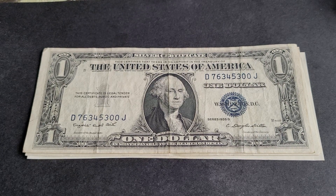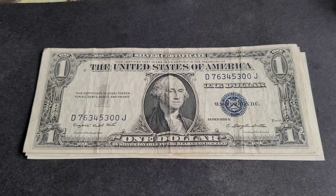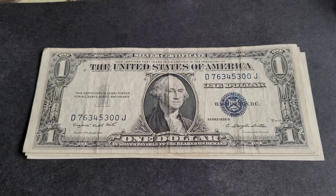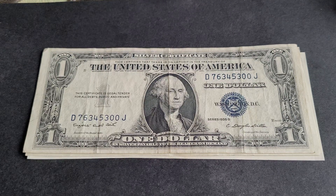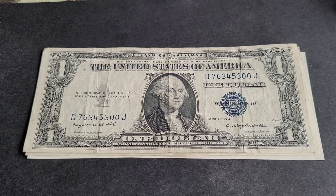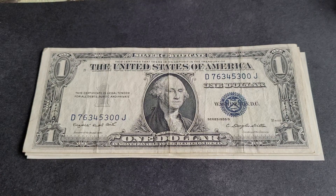Hello and welcome back to another video. Today we're looking at some United States $1 banknotes. I don't make it a habit of collecting United States banknotes, even though it's probably a good idea because the currency is stable — more stable than a lot of other currencies in the world.